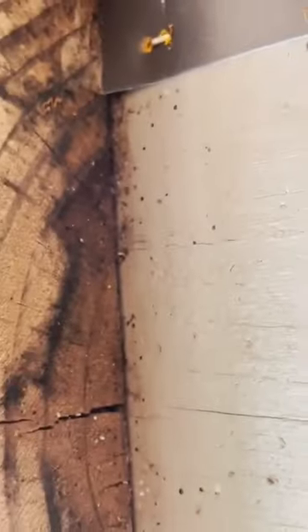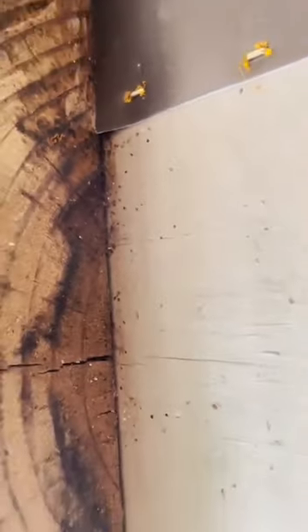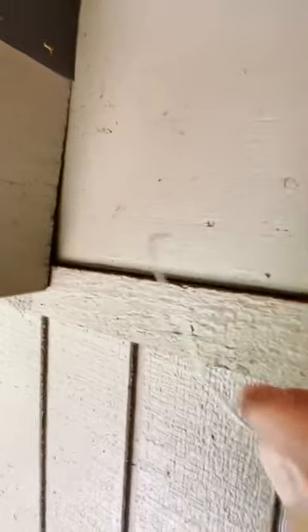To recap, we had a bat exclusion where we had bat bugs. Bat bugs are similar to bed bugs except they only attach to bats. Bat bugs typically won't go into a structure unless you remove their food source. Well, we removed their food source. So we're back again to make sure that they don't go into the structure and find their way into the bedroom. Time to get on the ladder. Wish me luck.